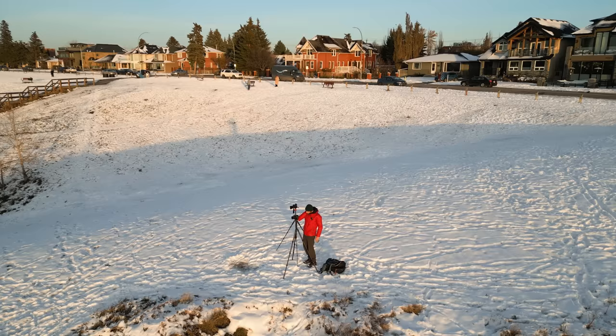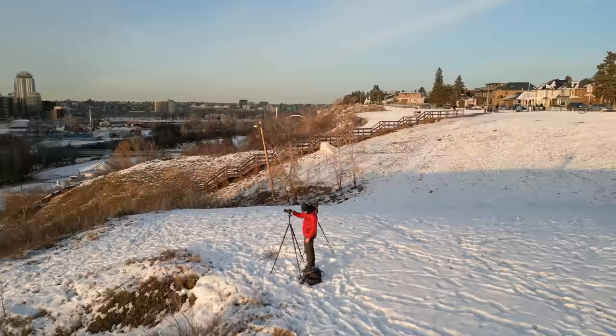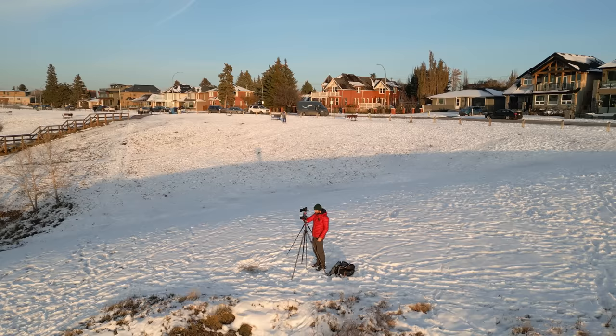This is time blending. I've set myself up here at Scotsman's Hill in Calgary with a really nice view overlooking the city. City shots work really well for this technique because the lights come on later on in the night. The first thing you're going to need is a really solid tripod, because once you've set up your composition, that's where you're going to be leaving it for the next two or three hours.